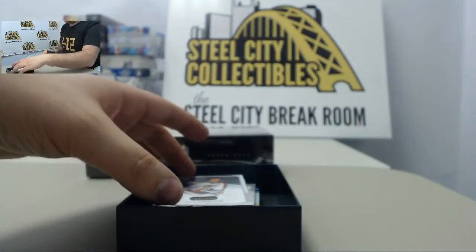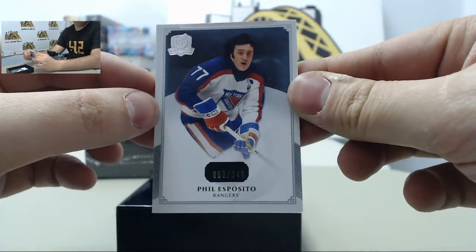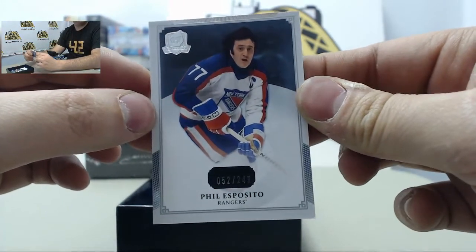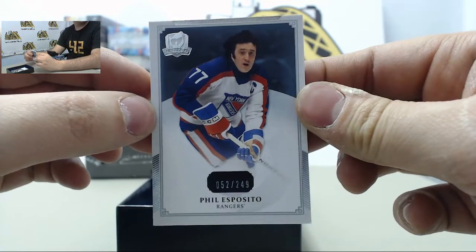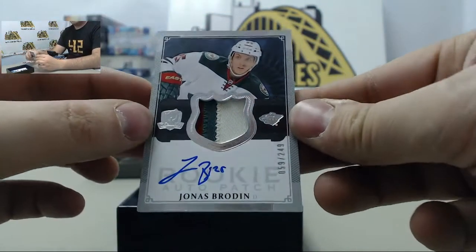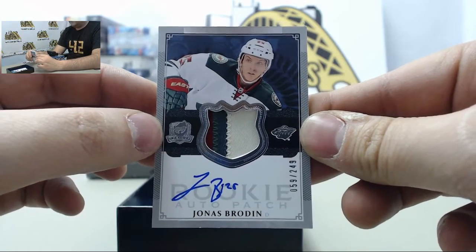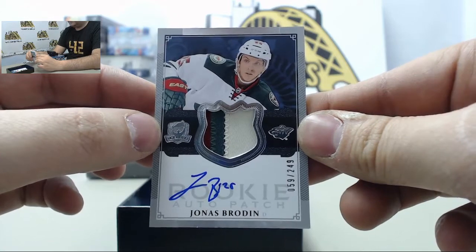On to box number two. We have Phil Esposito numbered out of 249, going for the New York Rangers. Next card is a rookie auto patch — Jonas Brodine — going to the Minnesota Wild.